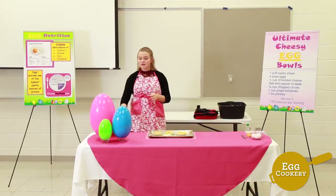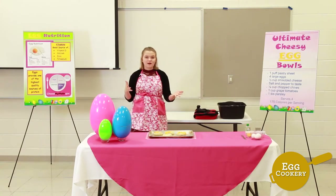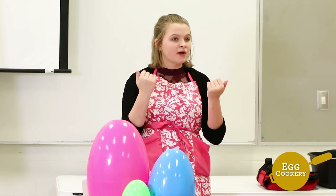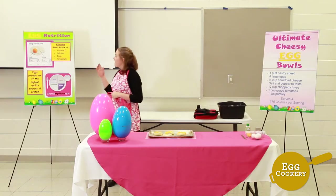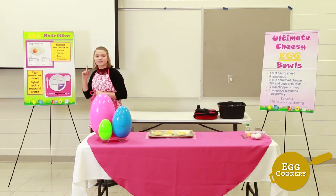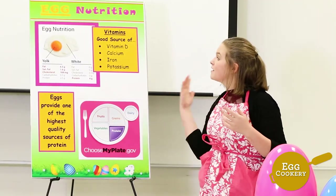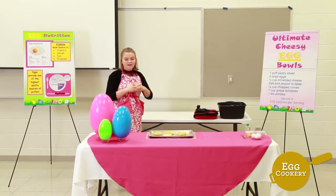I love cooking with eggs because they're so versatile. They can have the starring role like in my dish, or be the magic ingredient that gives soufflés their fluff. Eggs can be scrambled, fried, poached, and boiled, and they can also be used to thicken, bind, glaze, or garnish. One egg has only 75 calories but seven grams of high-quality protein, and eggs contain iron, potassium, calcium, and are one of the only naturally occurring sources of vitamin D.